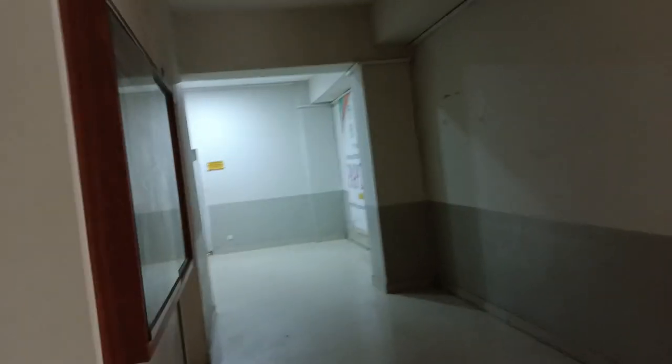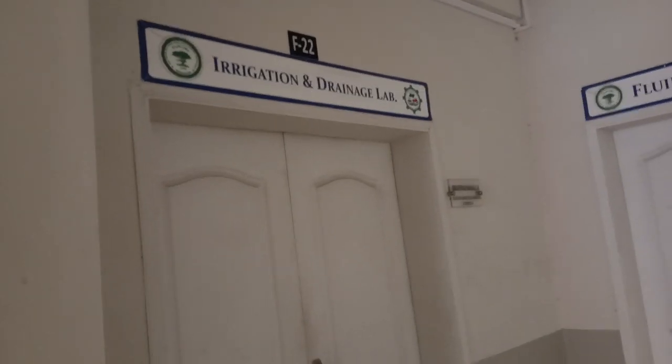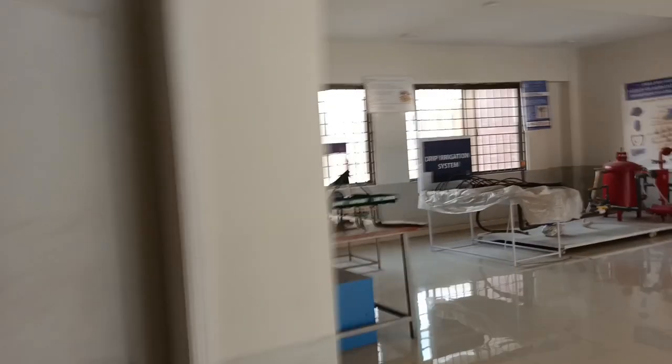These are the classroom rooms. This is the soil mechanic lab. This is the irrigation and drainage lab. This is the fluid mechanic lab. These are classrooms and practical rooms.